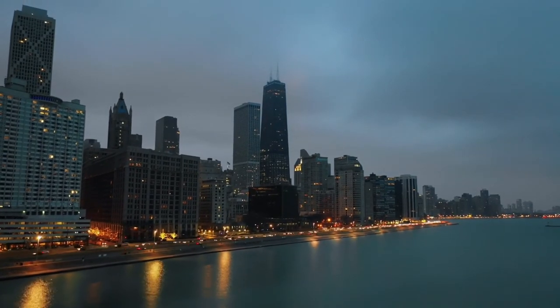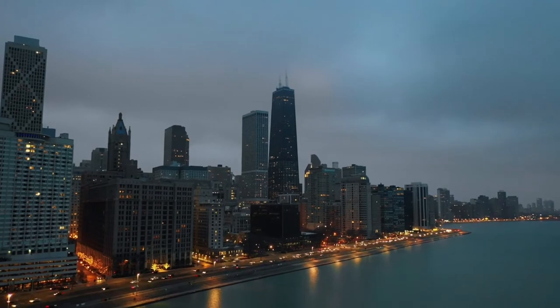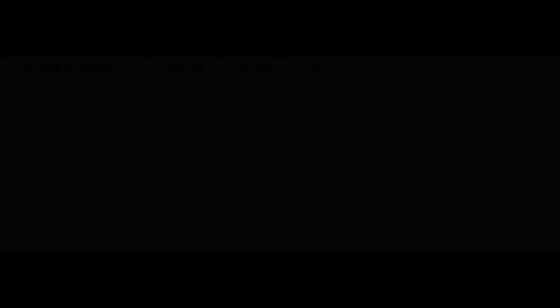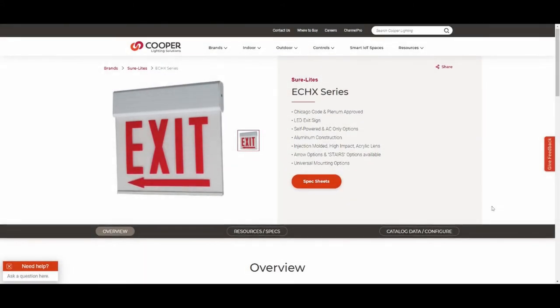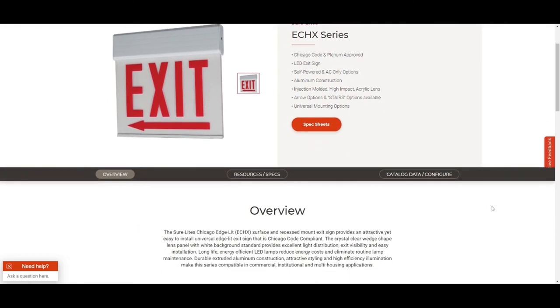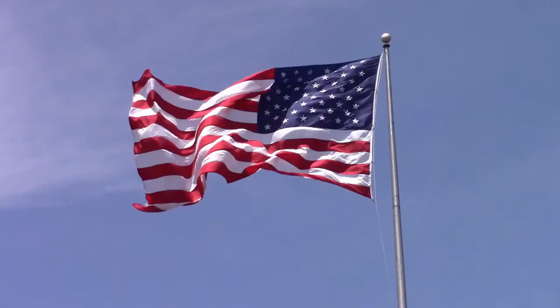To make matters even more confusing, locally here in Chicago we are required to follow Chicago-specific exit sign requirements. These include signs made out of 20-gauge sheet metal boxes with glass faces. All signs are required to have red lettering on a white face. Letters and arrows on exit signs and exit sign emergency light combos are mandated to be red. Directional arrows have to be beneath the sign lettering and the same width as the lettering on the sign, and all exit signs have to be internally illuminated.